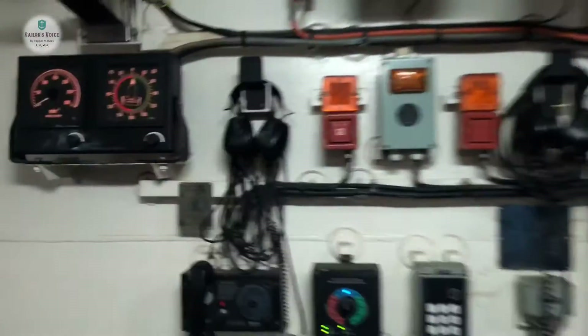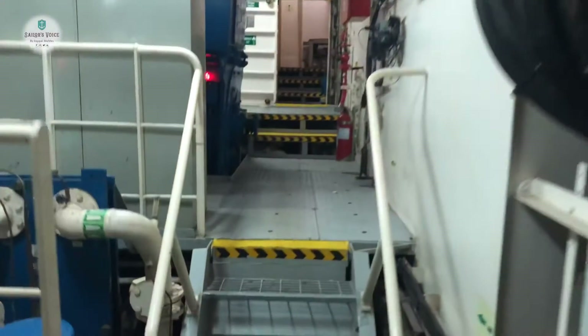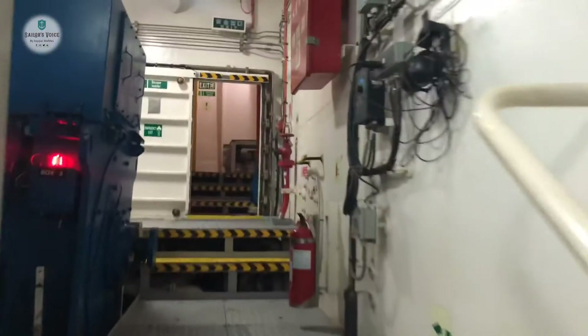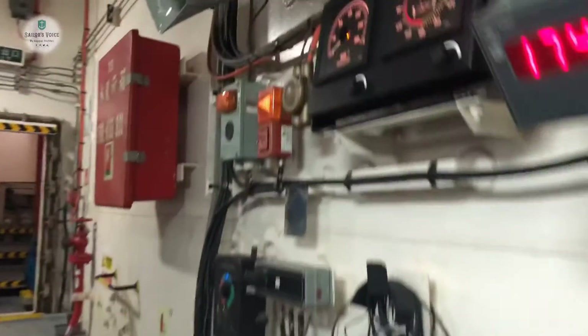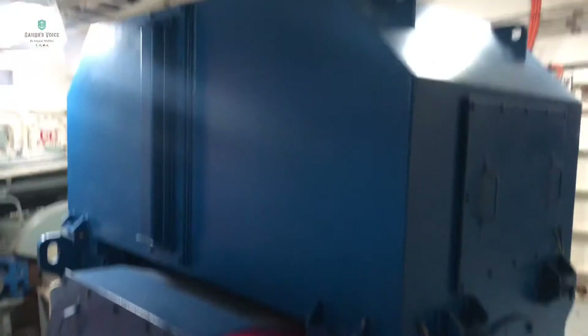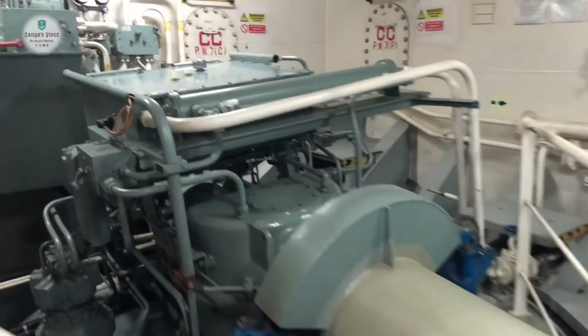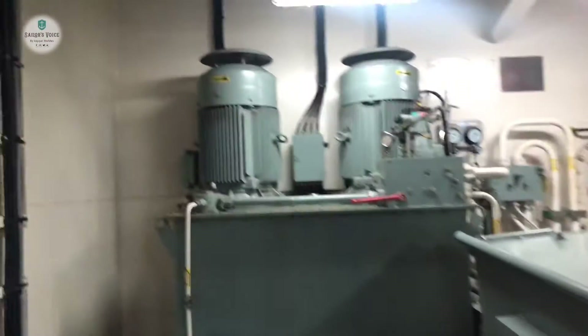This is the starboard side. Let's go to the port side — same equipment on port side also. We have the same items for emergency steering, same motor for azimuth drive, and steering pump.